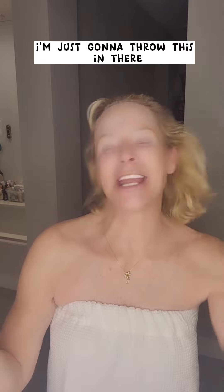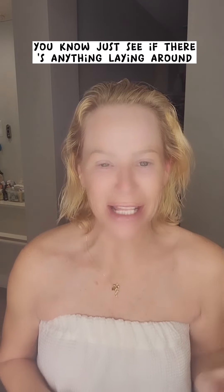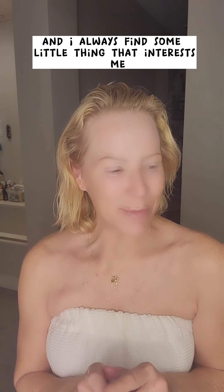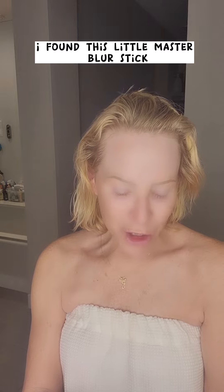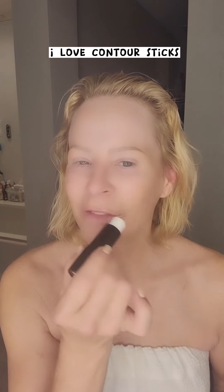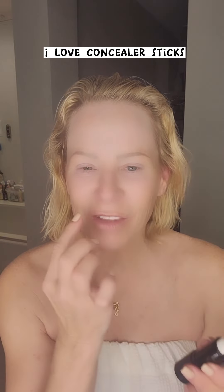I'm just going to throw this in there. I go to the grocery store and check the cosmetic section to see if there's anything that might interest me, and I always find something. I found this little Master Blur Stick by Maybelline just sitting in the grocery store. It's a primer stick. I love sticks — moisture sticks, contour sticks, concealer sticks. I'm a stick girl.